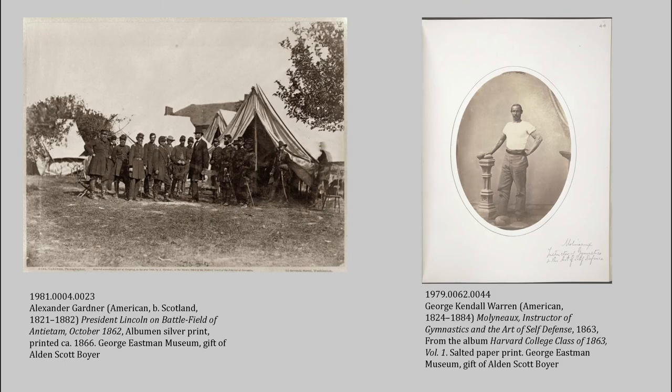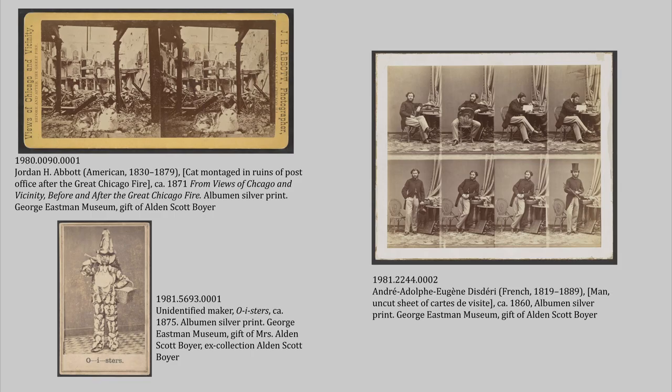That's part of what makes this such a cool collection to work with — the breadth of the objects. You have historically important images like the one on the left from Alexander Gardner's sketchbook of the Civil War — it's of Abraham Lincoln at the Antietam battlefields; you can see Lincoln is the tall guy in the middle. And the image on the right is of Aaron Molyneux Hewlett, the first Black instructor at Harvard University, where he taught physical education. He was also an entrepreneur and activist, and that image comes out of a Harvard University yearbook from 1863.